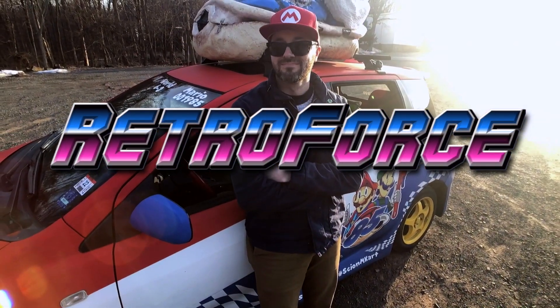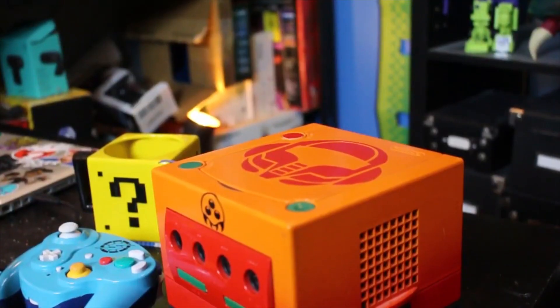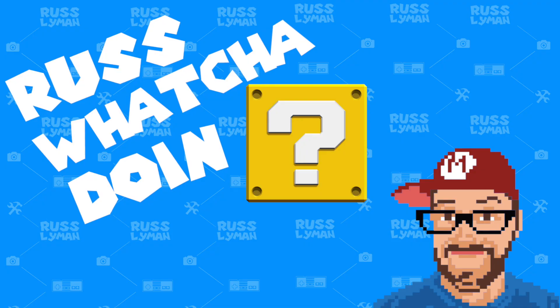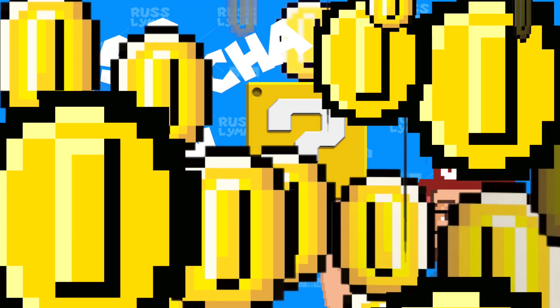Russ, whatcha doin? Let's find out. What's up guys? I'm in New Mexico hanging out with my buddy George and I decided to film his game room tour, so let's check it out. Hey Russ, whatcha doin? Come on in.